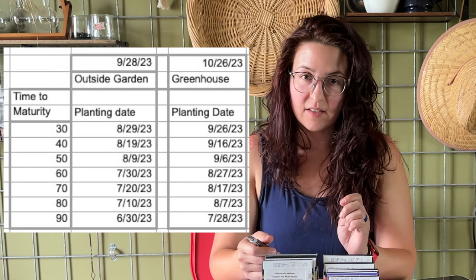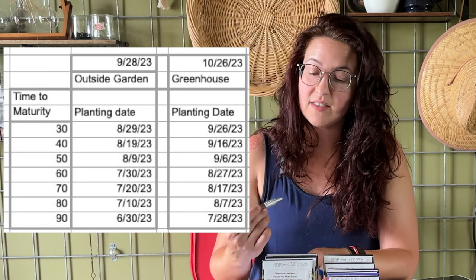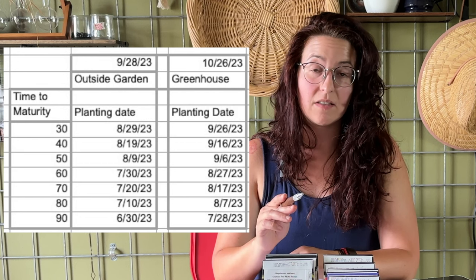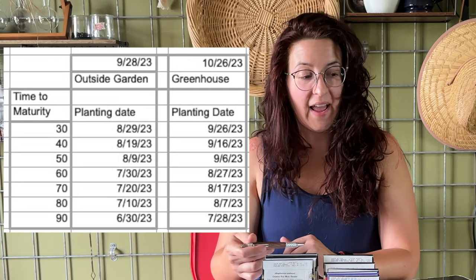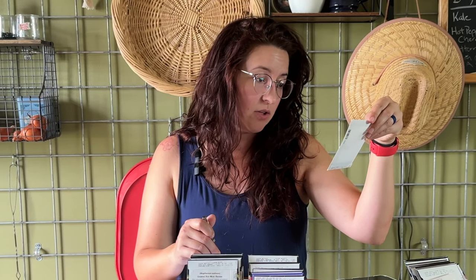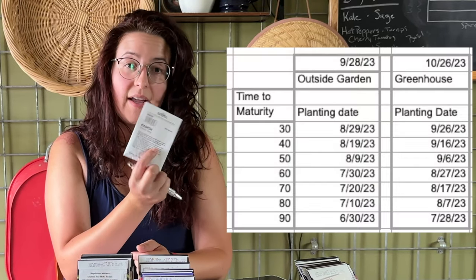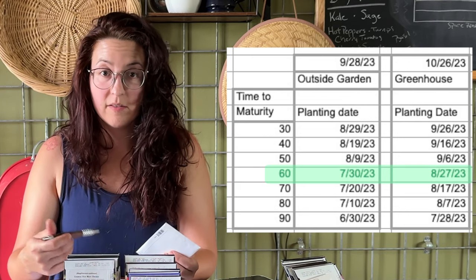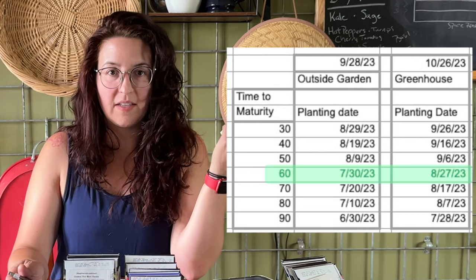I searched my last average fall frost date and then put it in a spreadsheet, taking common variety maturity dates by tens — 30, 40, 50, 60, 70, 80, and 90 days. I set up an equation to take my fall frost date of September 28th, subtracting those amounts of days to tell me when I would need to start seeds of that maturity. So if a seed packet tells me a daikon radish takes 60 days to maturity, I look at my fall frost minus 60 days, meaning I needed to start those by July 30th.